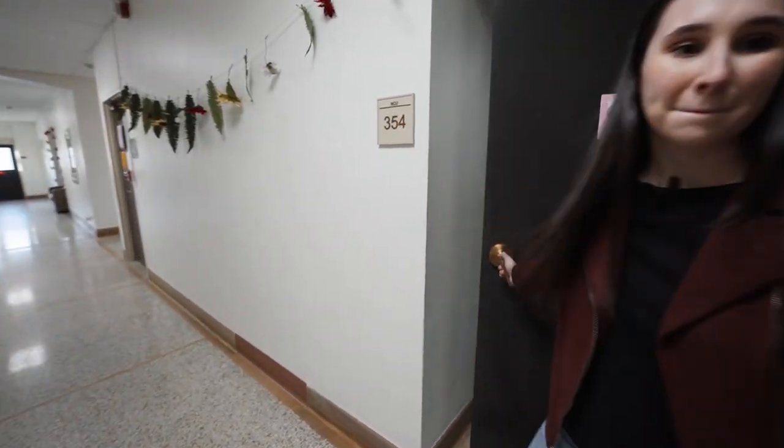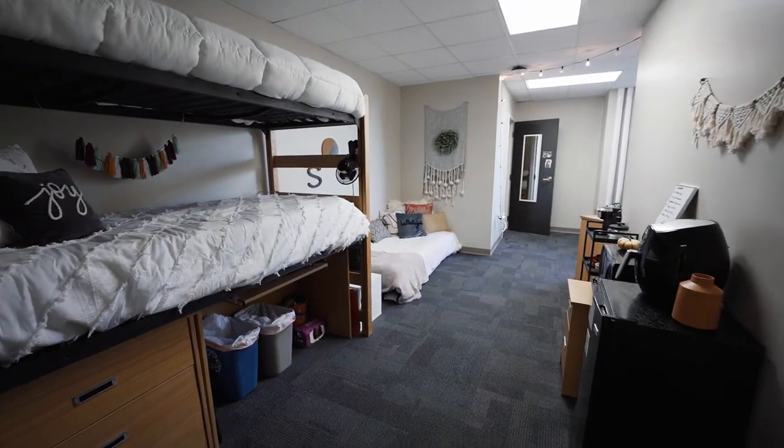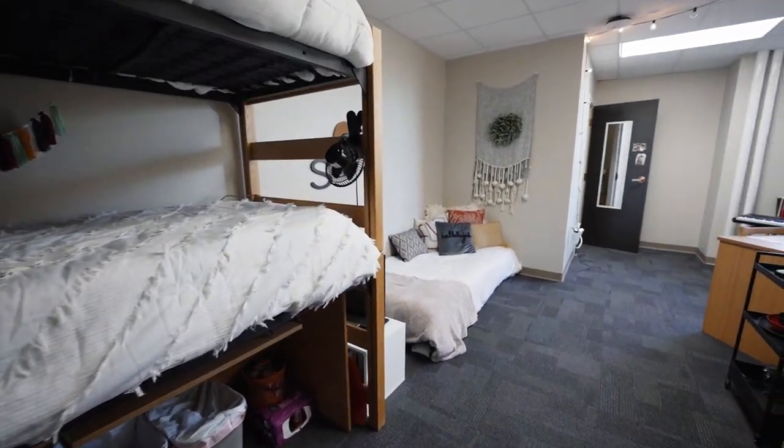The next stop on our tour is Miller Hall. Miller Hall is a community style residence hall designated for women on the third, fourth, and fifth levels. The rooms in Miller vary from doubles all the way to quads, meaning that you have two to four people in a given room.